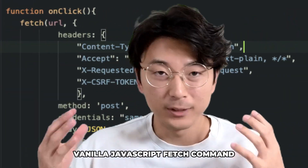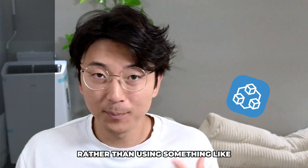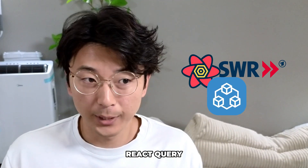This is why I still use a plain old vanilla JavaScript fetch command in my web applications rather than using something like tRPC, React Query, or SWR.